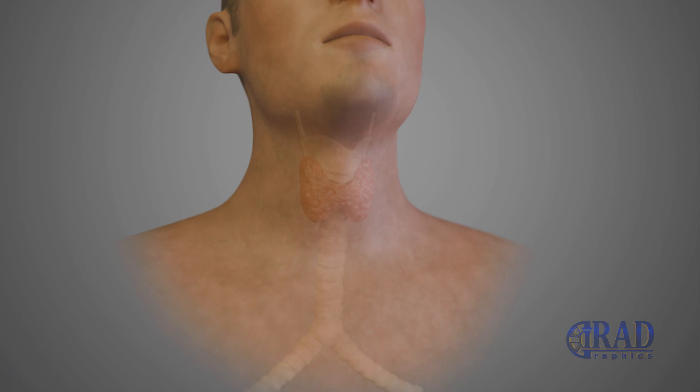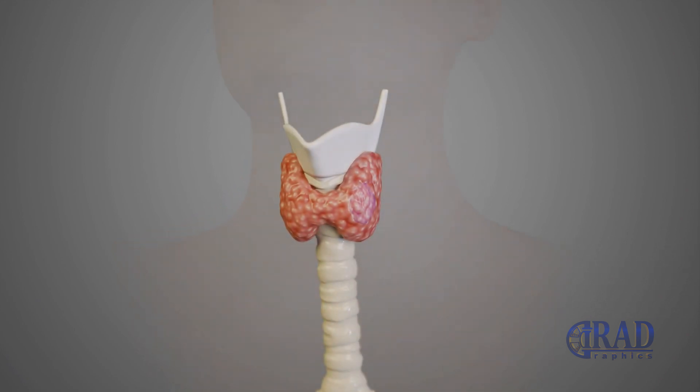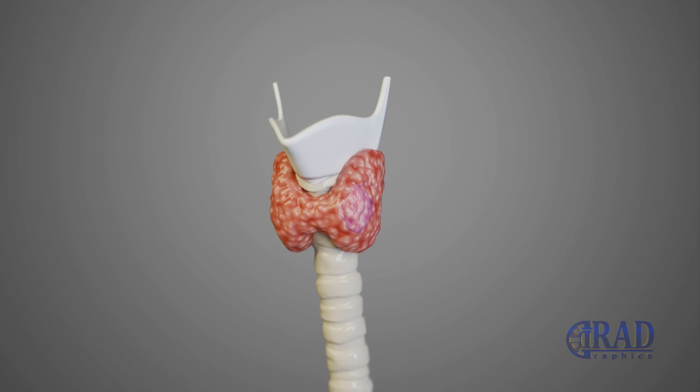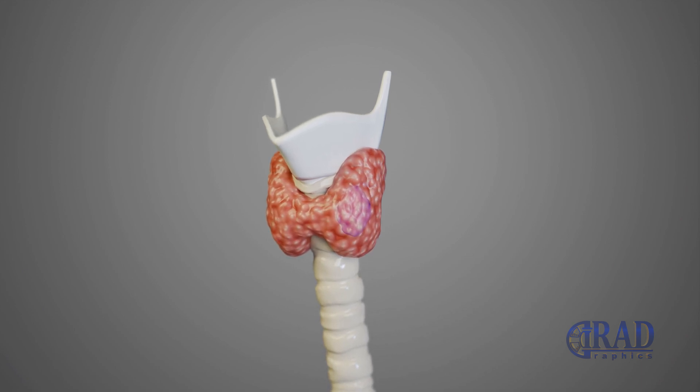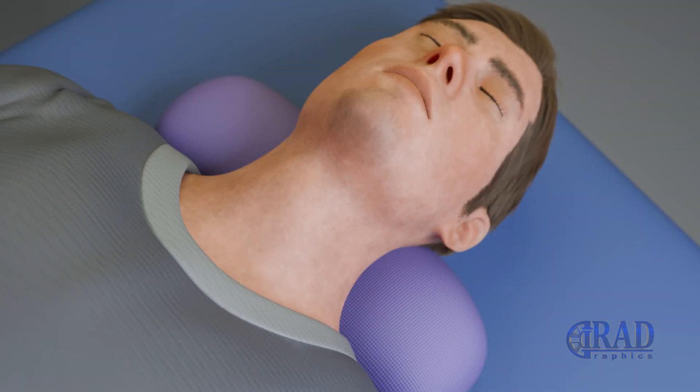The thyroid is a small, butterfly-shaped gland located in the front of the neck. Sometimes, a lump or nodule develops inside the thyroid. After initial ultrasound assessment and radiologic categorization, a fine needle aspiration biopsy, or FNA, may be performed to determine whether the suspected nodule is benign or requires further treatment.